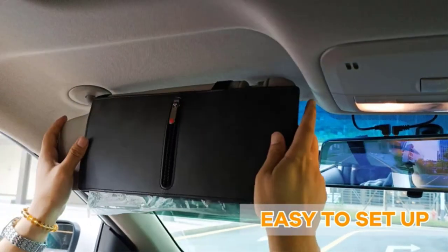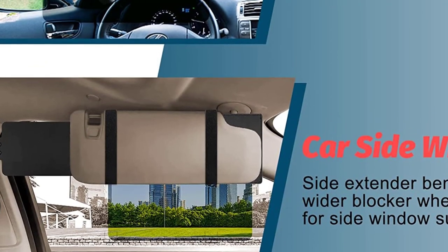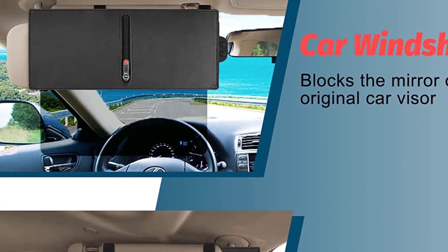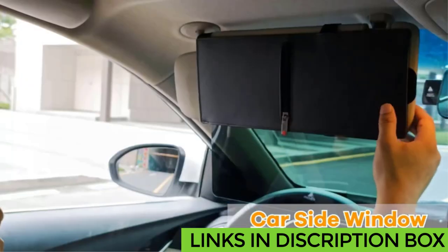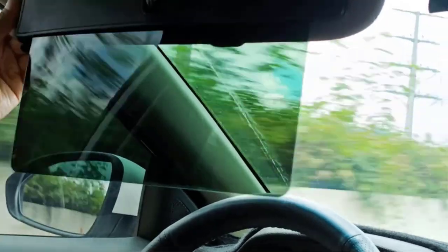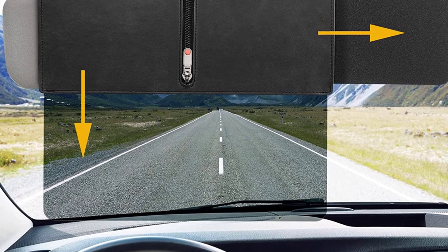Our car visor extender sun blocker gives you comprehensive eye and skin protection. The extension is long enough that you can see the road distinctly from the driver's side. You can also use it on the front and side windows of the windshield. Almost all cars, SUVs, and trucks are compatible. If the passenger side baffle is blocking the makeup mirror, the sun blocker can be mounted on the other side. The zipper design effectively locks the visor position — just adjust the angle of the zipper to more than 90 degrees to avoid fingerprints.